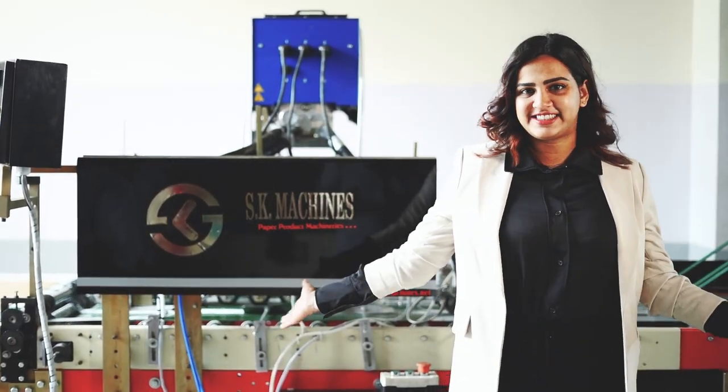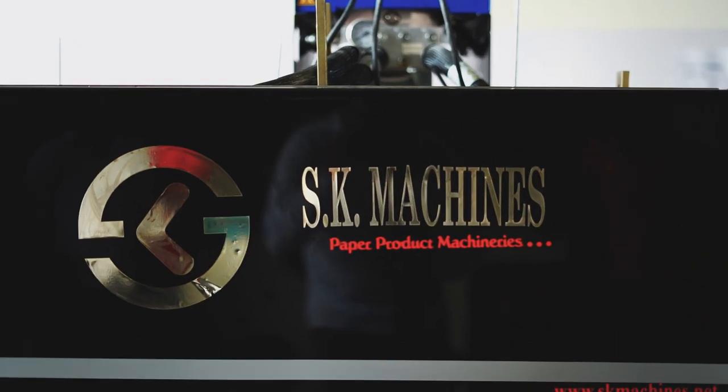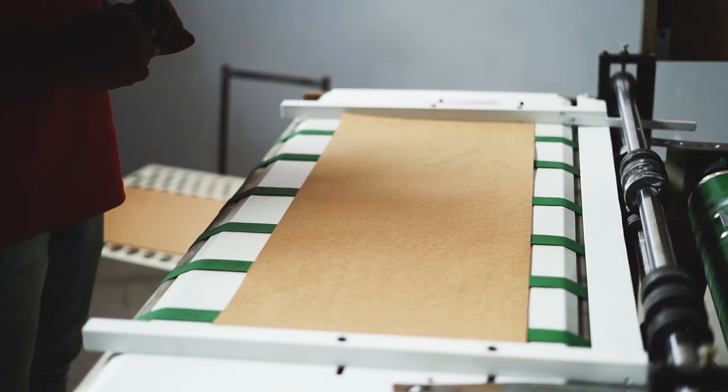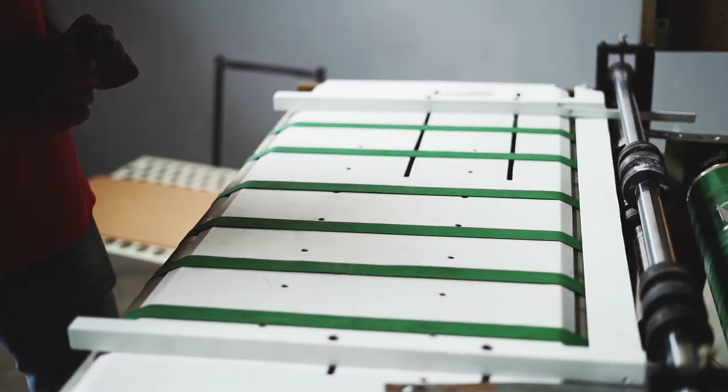We are coming up with a fully automatic square bottom paper bag making machine with three segments. Our prime motive is to increase the volume of production with labor saving and time saving, which reduces the cost of the product effectively.